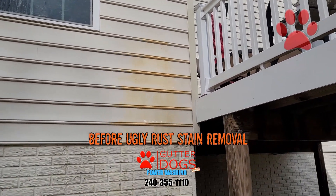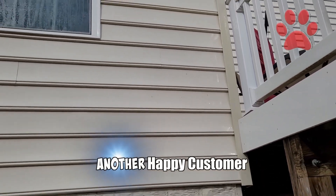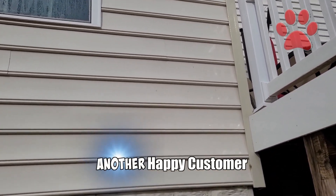Here's your before video that we're going to have to read in next. And after Gutter Dogs. Give us a call for your power washing needs, Gutter Dogs. 240-355-1110.